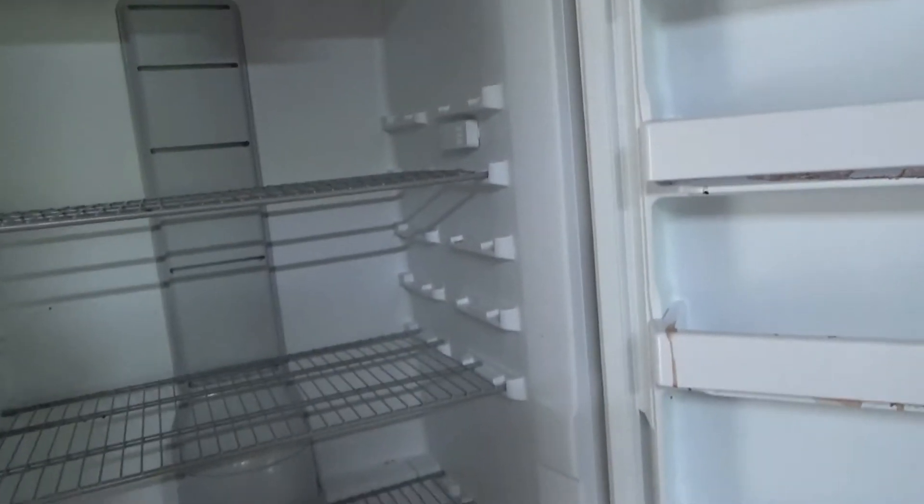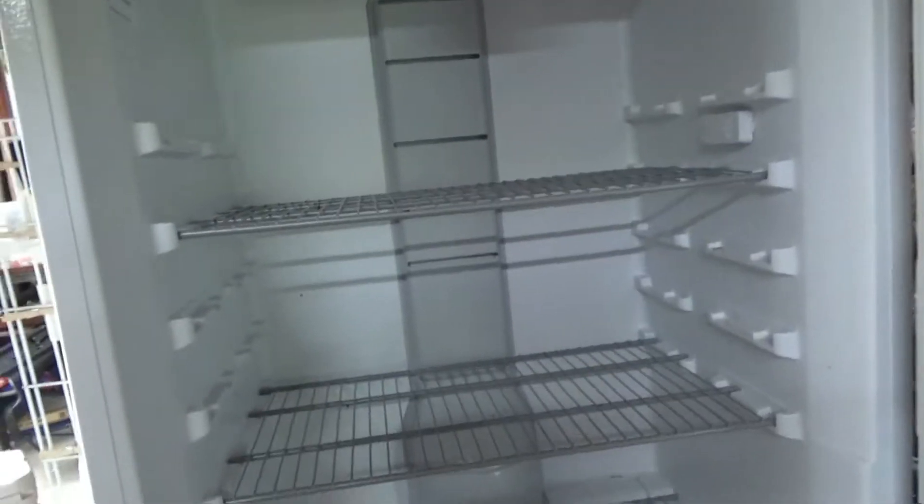We caught it in time before everything got toasted. And yeah, it's a Whirlpool.